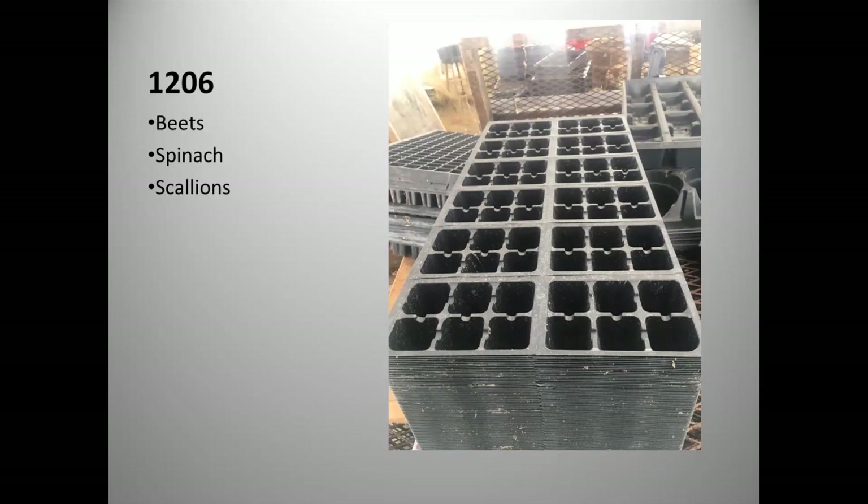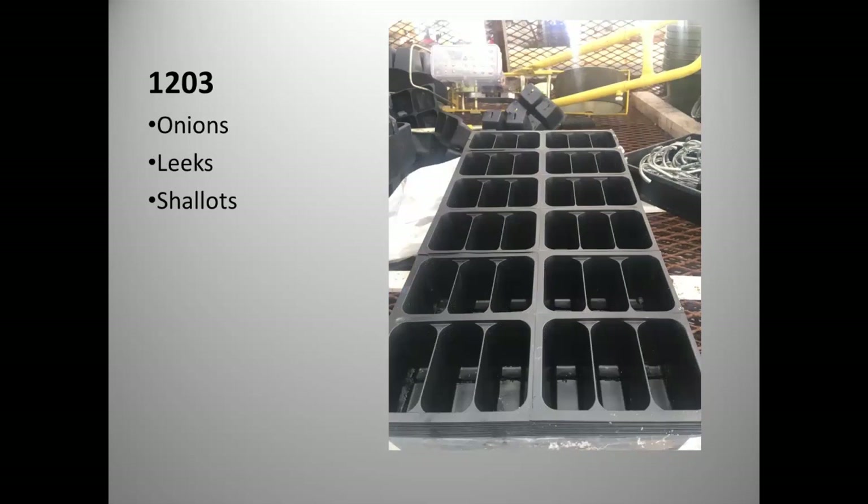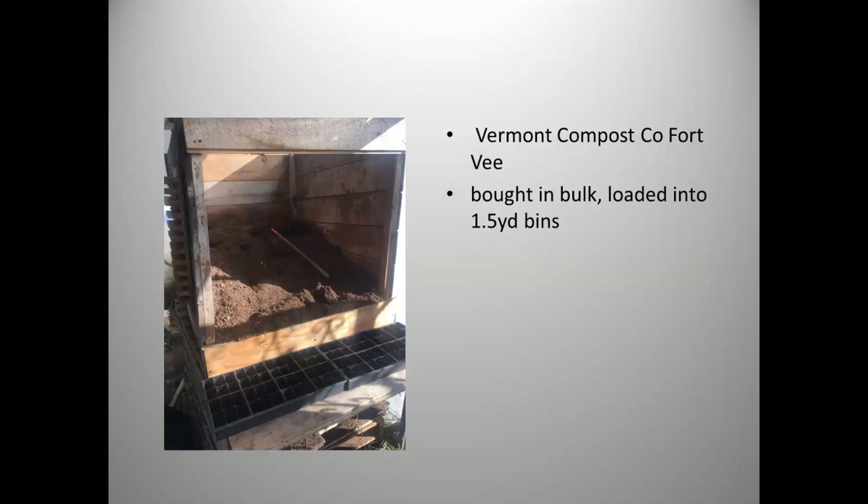We use 1203 trays for onions, leeks, and shallots. The goal is to have between 35 and 40 plants per pack at point of sale. Each cell gets 10 to 15 seeds; when customers plant them, they pop the cell out, get it wet, and the soil falls apart making a nice clump — plants don't swirl or grow into each other, making a nice healthy start for the market.